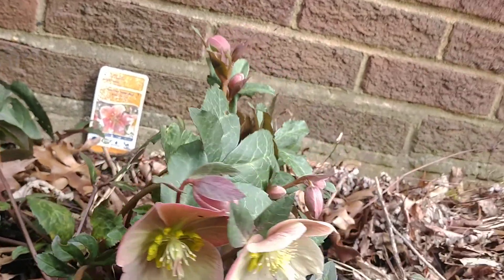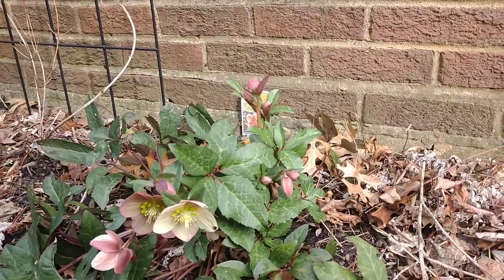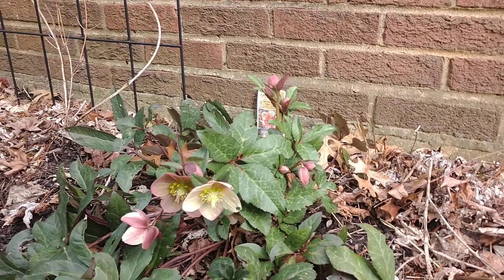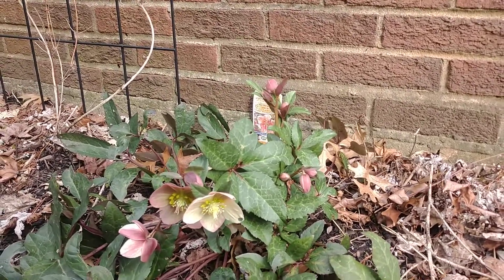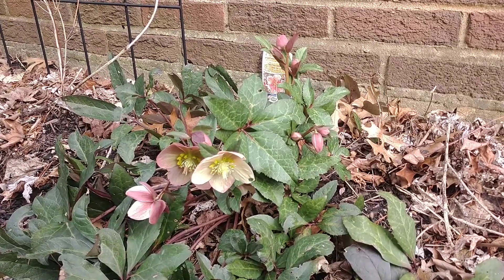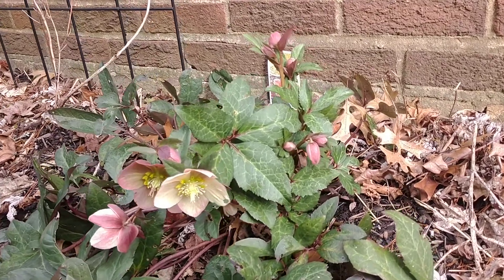It gets no morning sun and no evening sun, just a little bit of filtered sunlight through the middle of the day, which is perfect because these guys don't like full hot sun in my experience. That medium, filtered sunlight is absolutely what's going to be critical for these guys to do well.